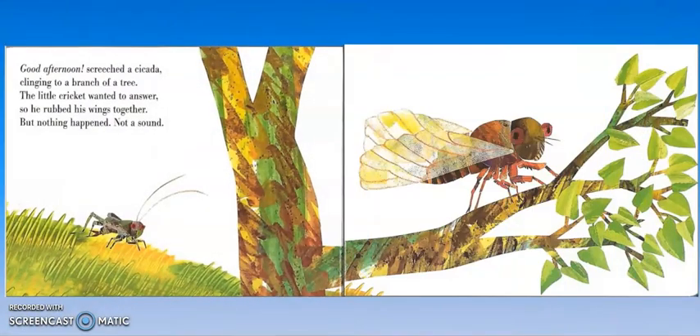Good afternoon, screeched a cicada, clinging to a branch of a tree. The little cricket wanted to answer, so he rubbed his wings together, but nothing happened — not a sound. A cicada is a big insect that lives in the ground for a really really long time. You might have heard about them from adults. After being underground for a really long time, they came out, and the way they communicate with each other is by making a really loud screeching noise — it's almost like a scream. That's how they communicate.